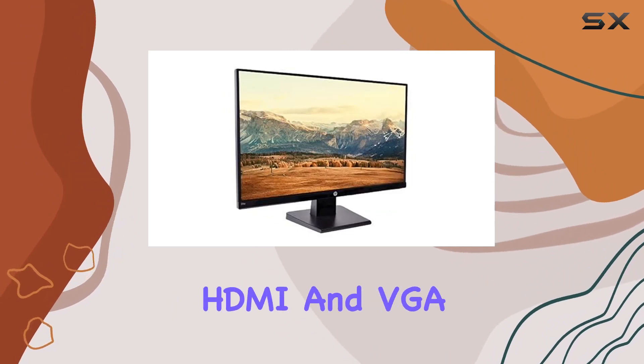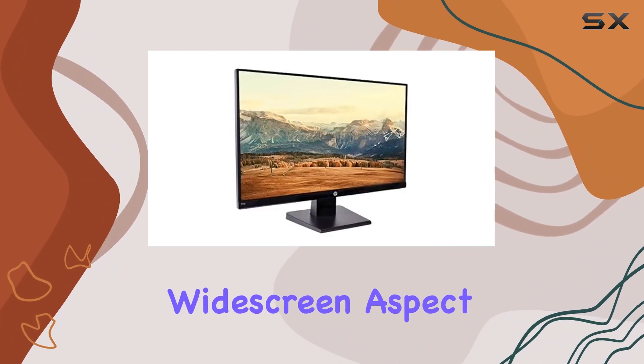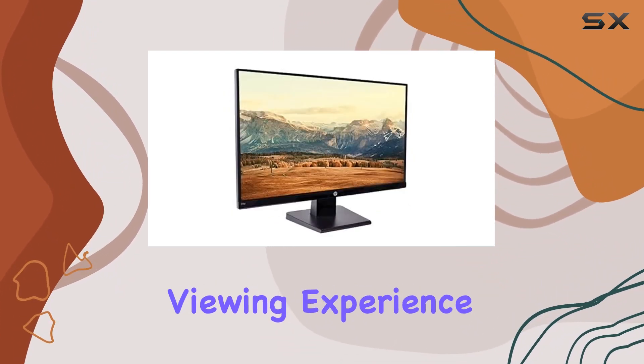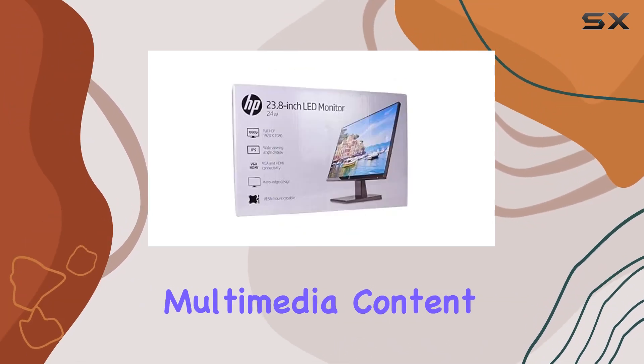Connectivity options include HDMI and VGA, offering versatility for different devices. The widescreen aspect ratio enhances the overall viewing experience, whether you're working on spreadsheets or enjoying multimedia content.